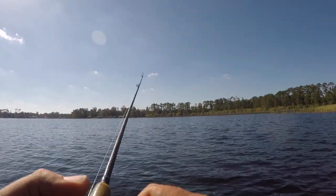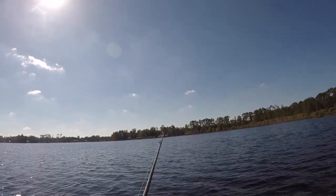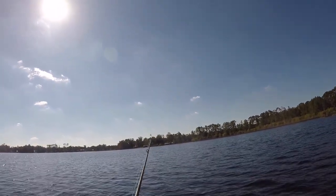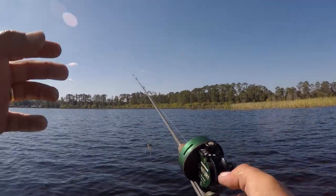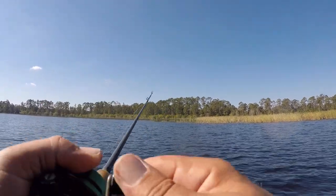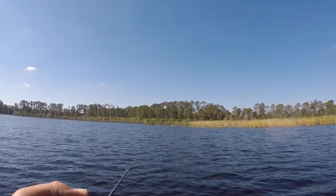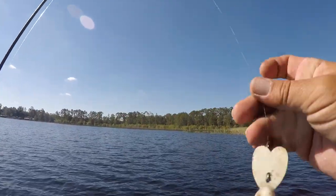This reel is definitely getting harder and harder to reel — trying to reel that bass in, that wasn't easy. This is definitely one of the toughest challenges I've ever taken on. It's the equipment we're using — it's old, it's ancient, and it's giving me so many problems. But we are making it work — it's happening, guys.